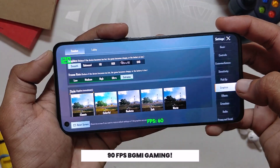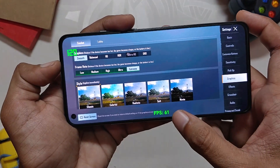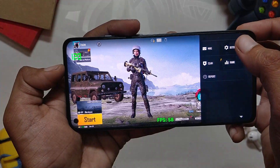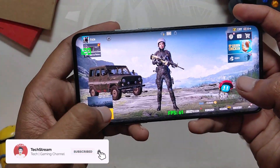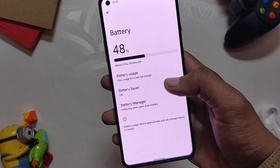Moving on, if we get into BGMI, you can see that there is no option for 90 FPS even though the screen refresh rate has been set to 120. I don't know why this is the case with this ROM, as on other custom ROMs I never had a problem with 90 FPS in BGMI.